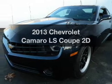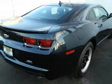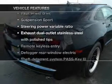Introducing the 2013 Chevrolet Camaro. This is the set of wheels you've been looking for, with a reliable engine driven by an automatic transmission. And with these notable features, you won't want to miss out on the opportunity to own this amazing ride.